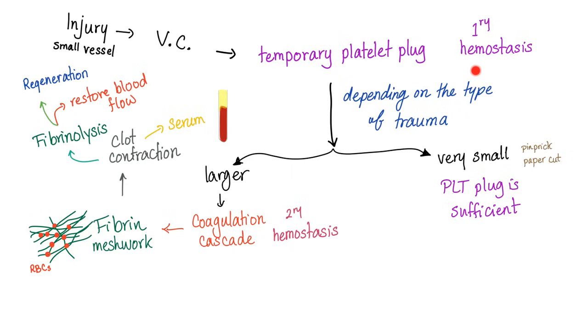If the trauma is very small, the platelet plug is sufficient — more than enough. If it's a larger trauma, we need secondary hemostasis to kick in the coagulation cascade, to convert fibrinogen into fibrin, to form a meshwork, to trap the red blood cells, and form a tough plug that can stop bleeding. After this the clot contracts, producing serum — which is the plasma minus the clot — then fibrinolysis to restore the blood flow and start regeneration.